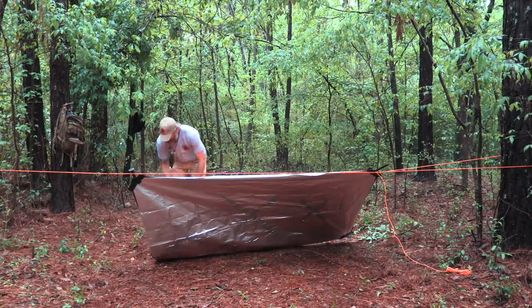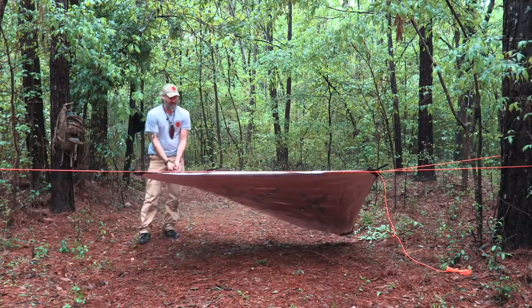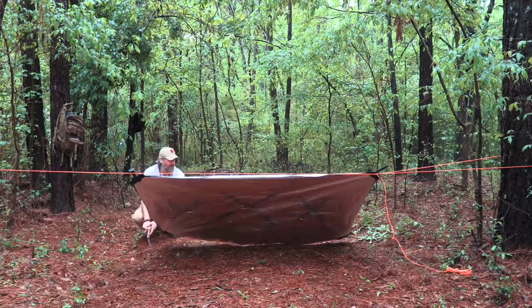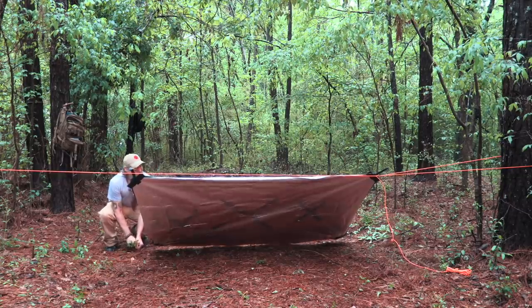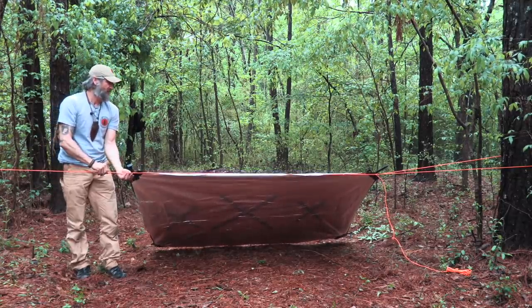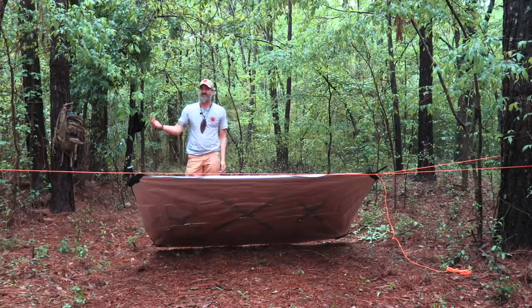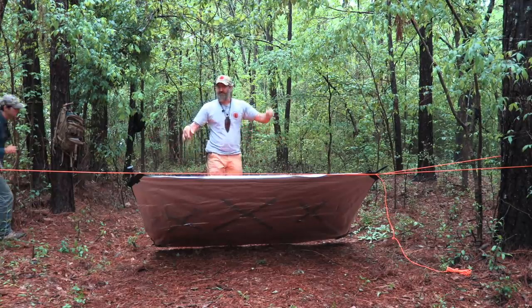Lower shelters are better for staving off hypothermia. The lean-to is set up — I've still got my signal on the back. They can see it from the air and from the ground. People don't camp in orange survival blankets with X's on them — so that's a signal saying this is not recreational.